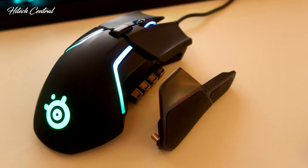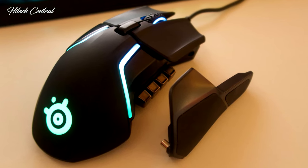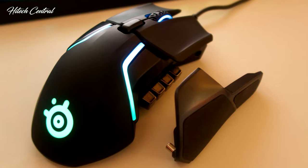So, whether you lift or not, the SteelSeries Rival 600 is one of the best gaming mice for FPS shooters and pure accuracy.